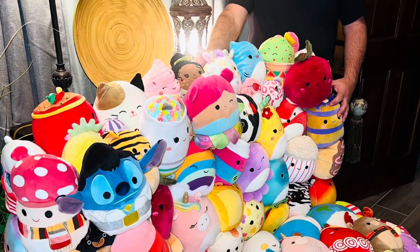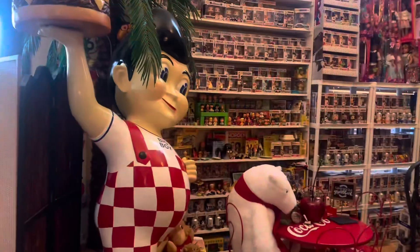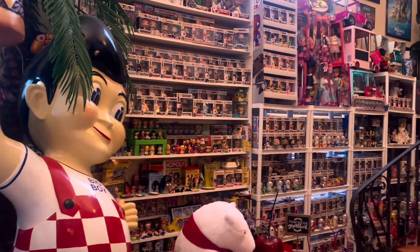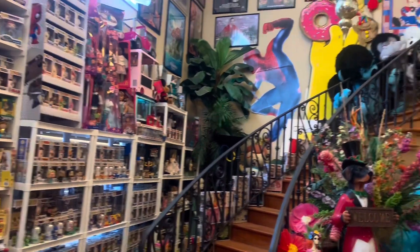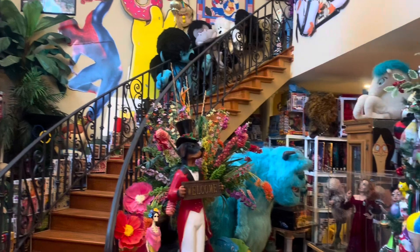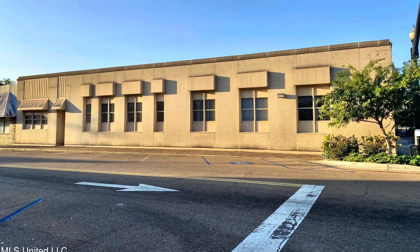Thanks so much for checking out my YouTube channel. My channel consists mainly of two things: beauty pageants, which I love, and toys, which I love even more. My dream in life has always been to own a toy museum, and it's finally happened. I've bought a building and now I've got to move this massive collection and value it into the building.